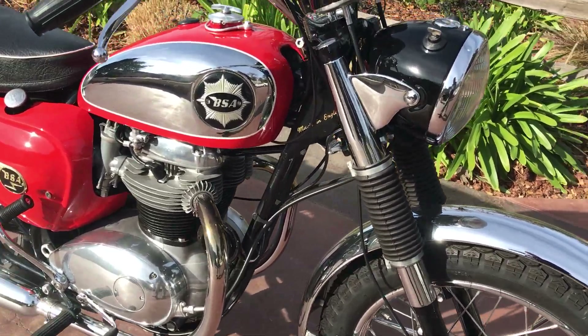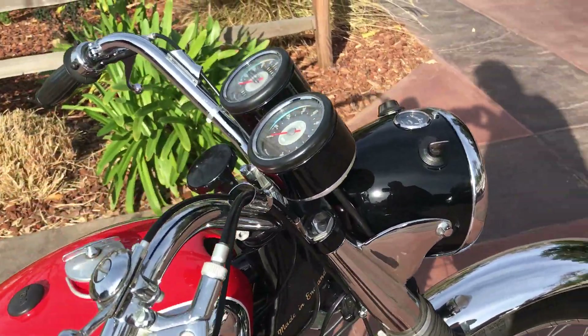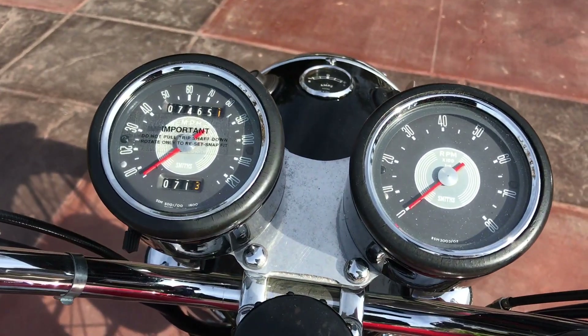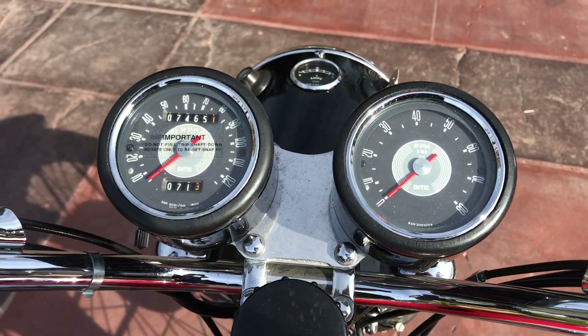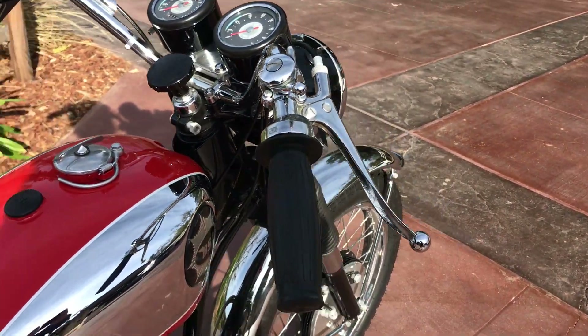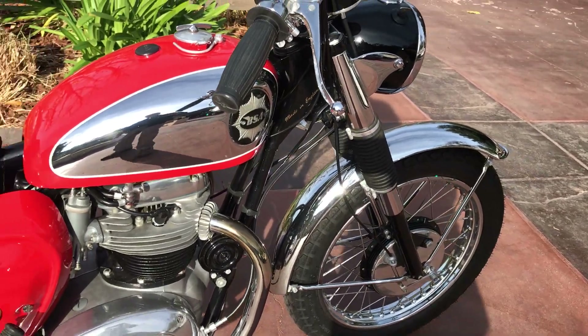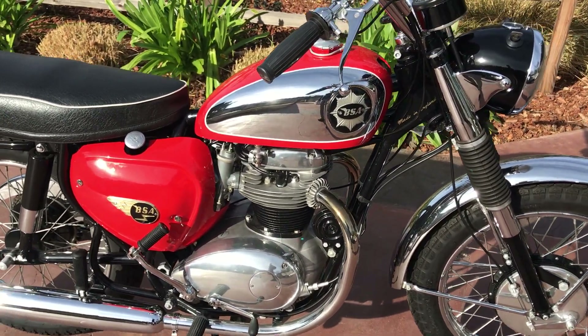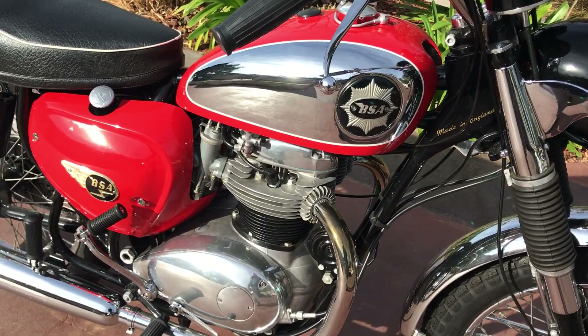The bike only shows 7,465 miles on it. Since the restoration he's put on 71 miles on it, so it's been worked in and proven with all the bugs worked out of it.